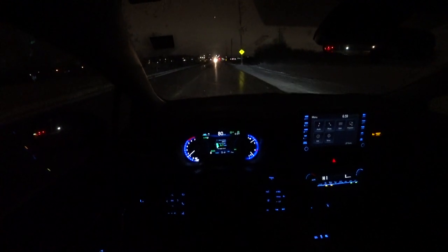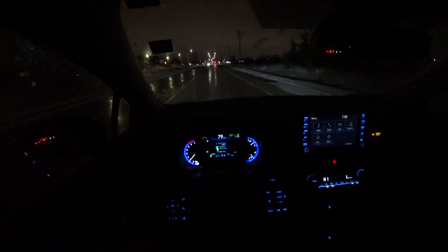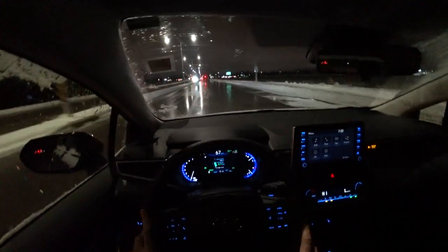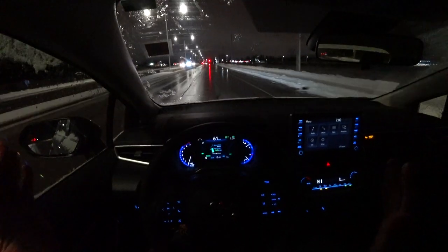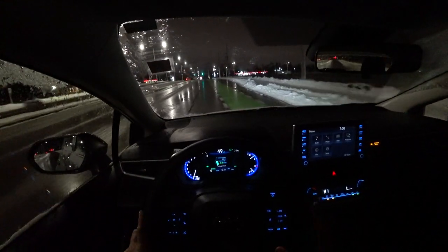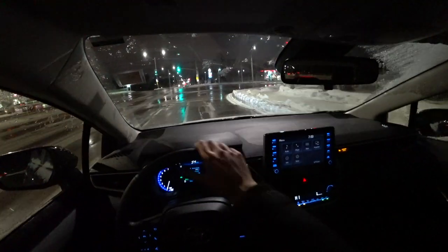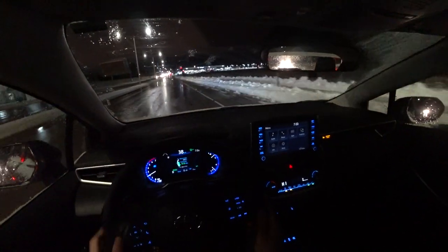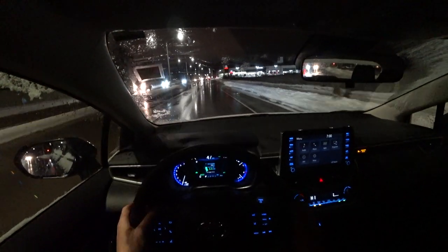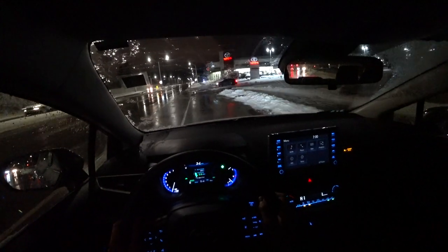Cruise control is set to 79 and just went to 80. Because there's no throttle input, it turns off the engine once again and we are cruising on all electric. This is where you're going to get a lot of your fuel consumption savings in the city. Right now foot's off the brake, foot's off the gas, nothing's happening — simply cruising up to the traffic light. Even with a bit of throttle input keeping it at 49, it still does not turn on the engine.